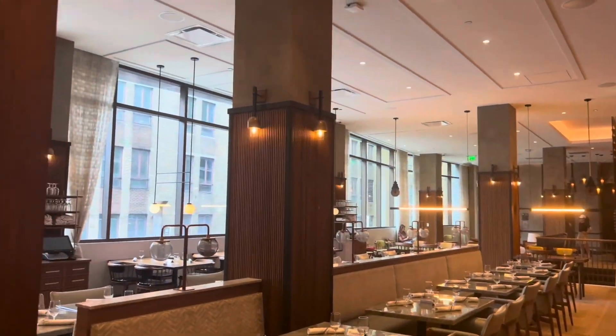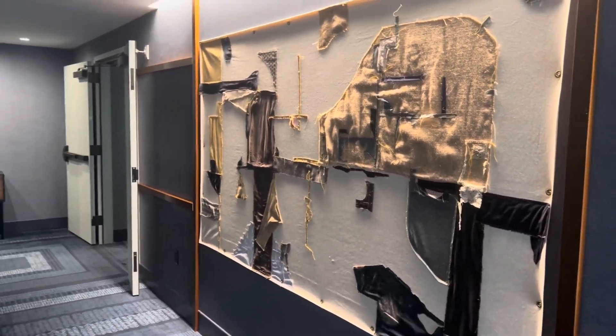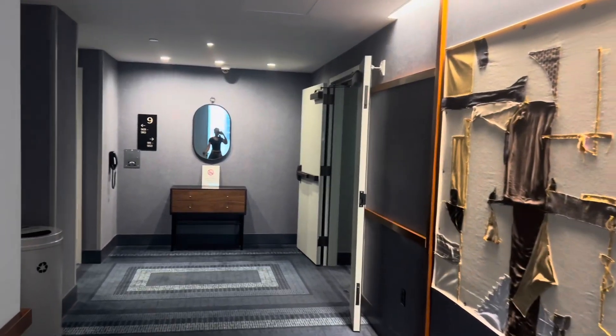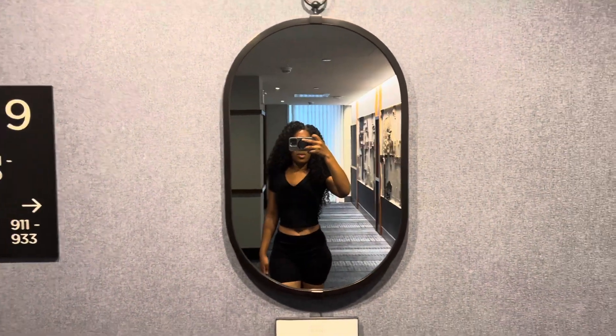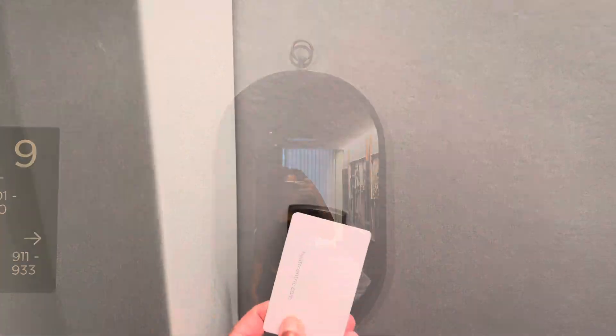Now we're going to walk back through the dining area and head to the elevators up to the ninth floor, which is where our room was located. This hotel is also about 10 minutes away from Rittenhouse Square, a gorgeous park where you can walk around and get some exercise. But let's head into the room.